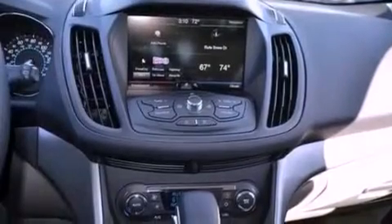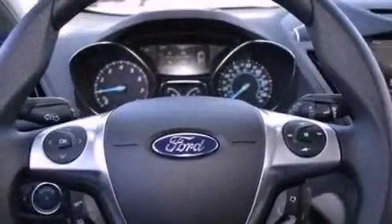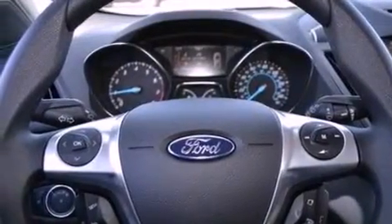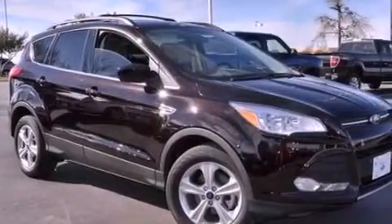The following features are also included: air conditioning, a split-folding rear seat, cruise control, a six-speaker audio system, four-wheel independent suspension, a passenger-side vanity mirror, privacy glass, dusk-sensing headlights, full-power accessories, and a rear spoiler.